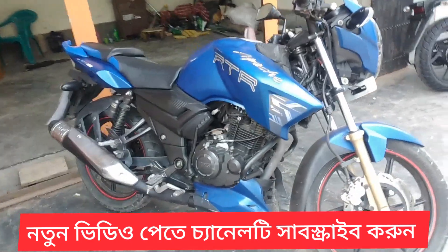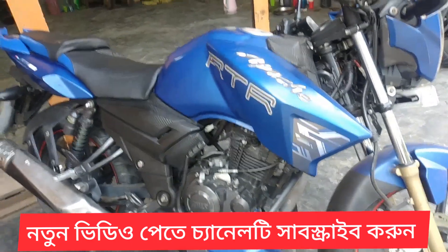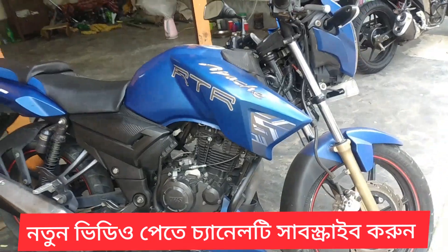As-salamu alaykum, Shubhya viewers. This is the TVS Apache RTR 114CC matte blue color bike.